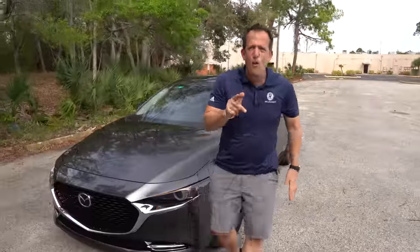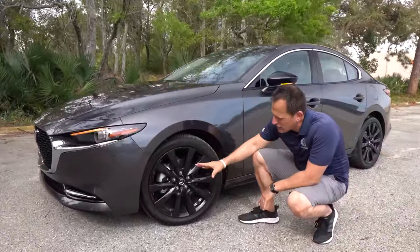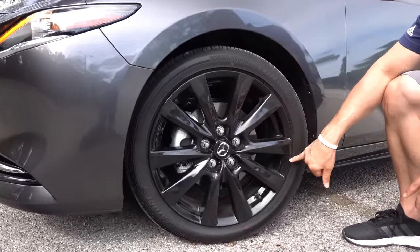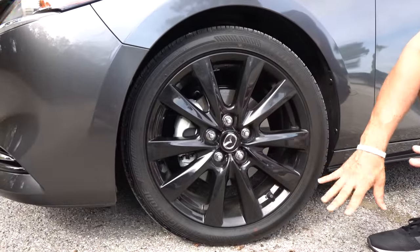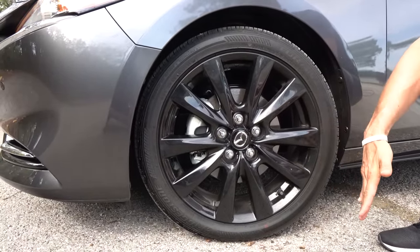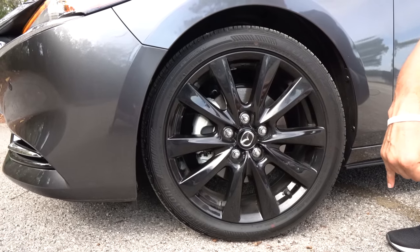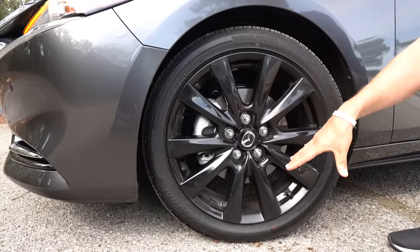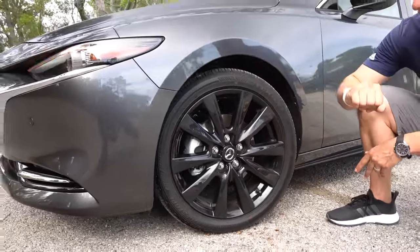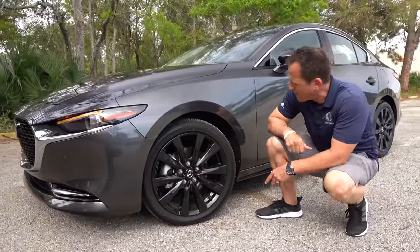Coming around the side, we've got some multi-spoke, 10-spoke gloss black wheels. The gloss black really helps with the sporty nature of this vehicle. I like the overall design — the simplicity is really working for this car. The tire is 215 on the width, so a little skinny, 45-series sidewall, 18-inch wheel. You've got fully ventilated rotors, and as I said, this is all-wheel drive — normally these are front-wheel drive. It matches very well with our machine metal gray finish.